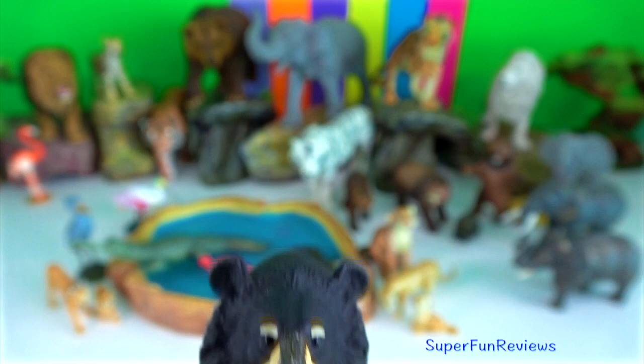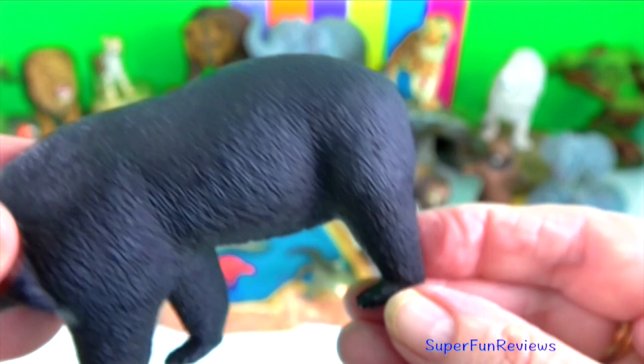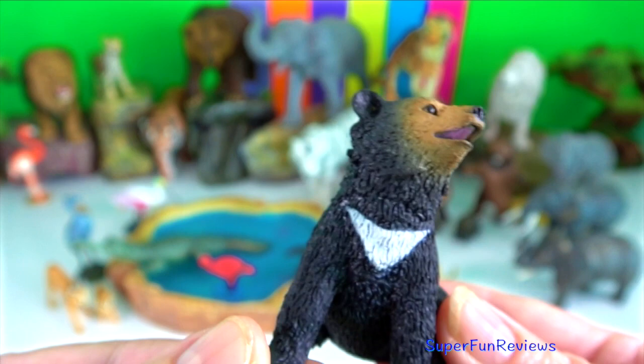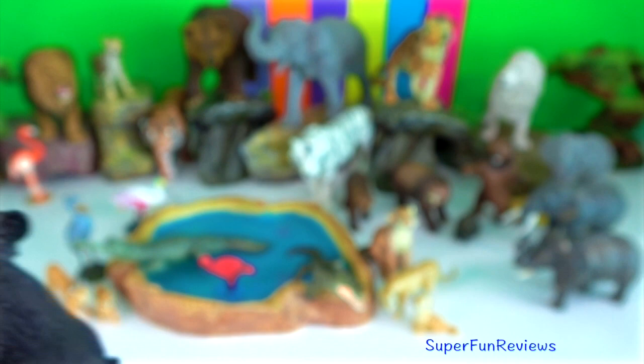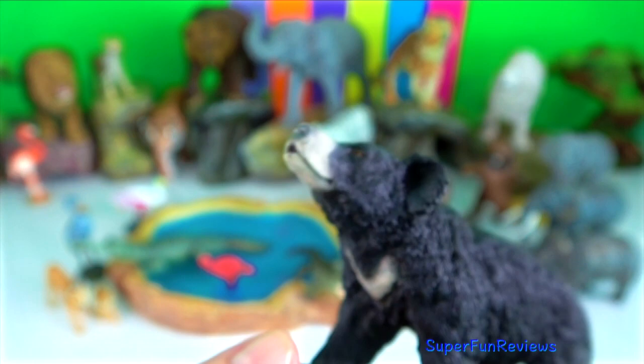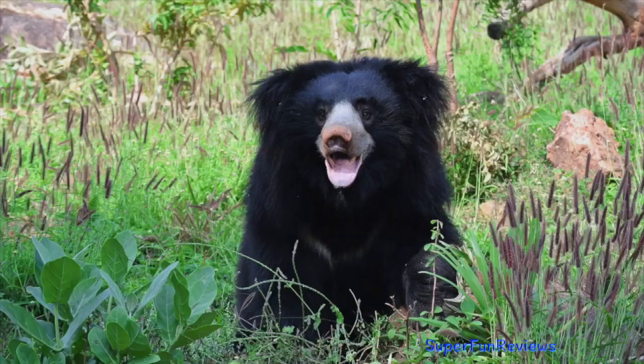Asiatic black bear. They are omnivores and also have long claws which they use to find and eat termites. A male can weigh up to 200 kilograms. Sloth bear. Half of their diet consists of ants and termites. They have long claws to dig up termite mounds and have also lost their front teeth, which helps them to suck up insects in an efficient manner.